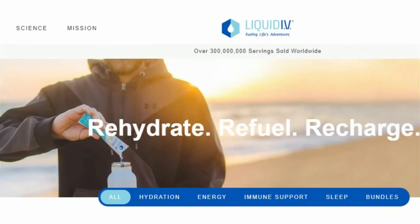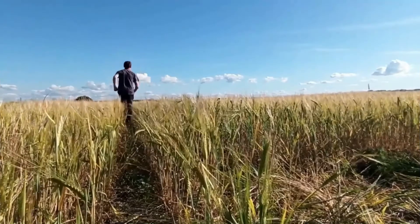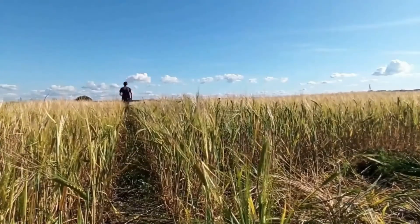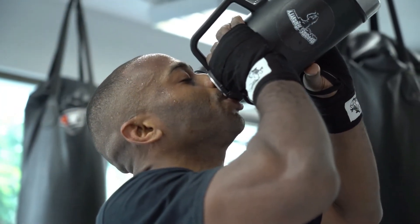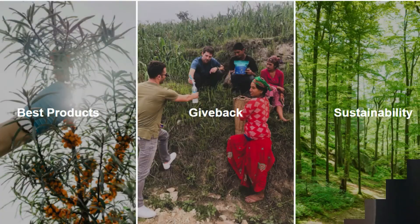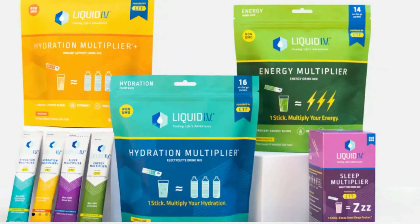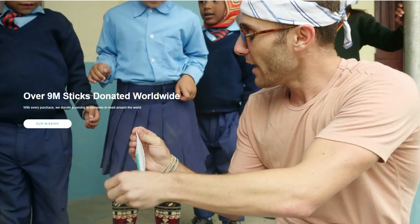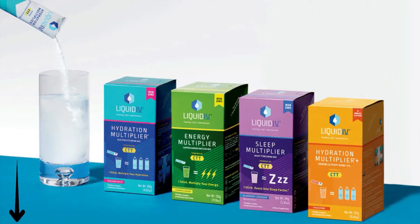Before we move any further, I want to let you know about Liquid IV. If you are an active person or you live in a dry climate, it is vital that you maintain your hydration. Unfortunately, most people do not get enough fluids during the day. Their mission is to change the world by providing the best product — only one stick and you will feel a multiplier in your hydration, energy, and immune support. Liquid IV has donated over 9 million sticks worldwide, with 30,000 positive reviews. The link to purchase Liquid IV is in the description, and for a 25% discount use the code 'Everyday Tech'.